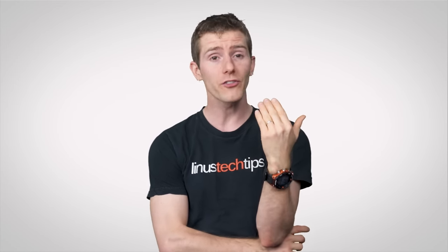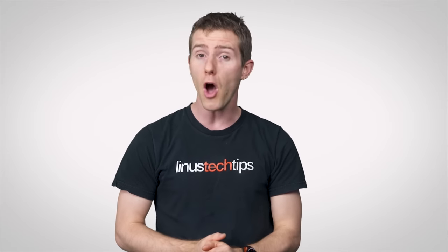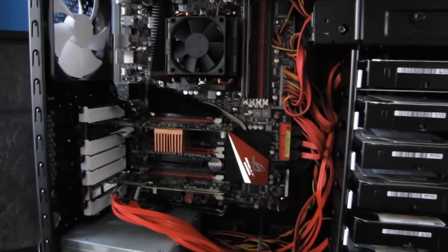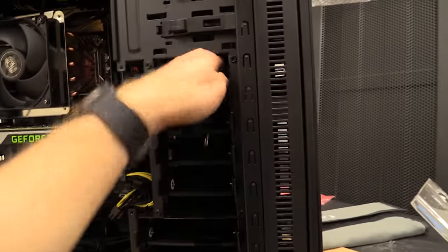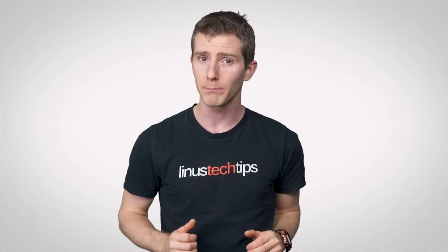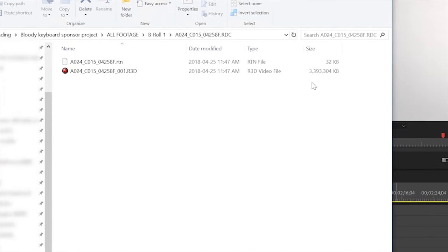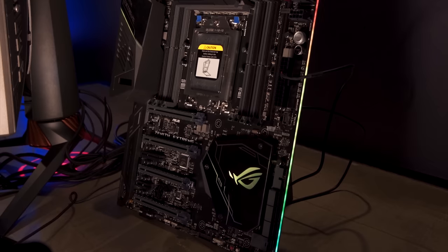Believe it or not, there are still a number of reasons you might want to consider an impressively sized case — perhaps the most obvious being that you're building a powerful rig that needs more components. Using your computer as a home server, such as a NAS for storing video, or as a big-time editing workstation can require multiple high-capacity hard drives, especially if you're using a RAID array to back up your work or speed up performance. Video footage tends to take up lots of space, and bulky hard drives do hold more footage more cheaply than smaller SSDs.